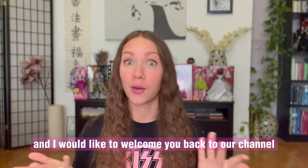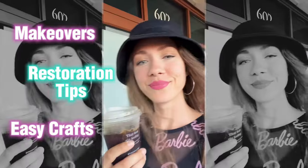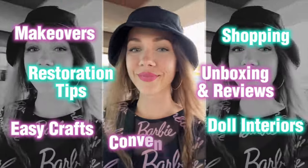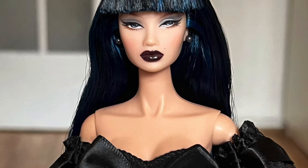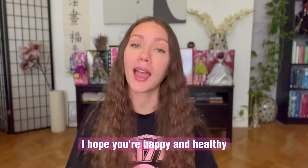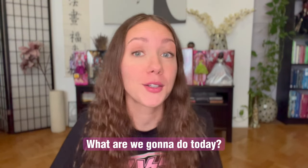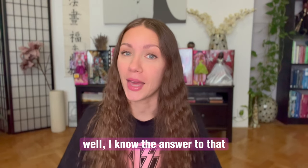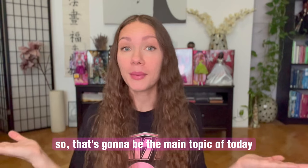Hi, I'm Lucy and I would like to welcome you back to our channel Psychodologist where we do and talk about fashion dolls. How are you guys doing? I hope you're happy and healthy. I've heard you guys kind of like hauls, so that's going to be the main topic of today.